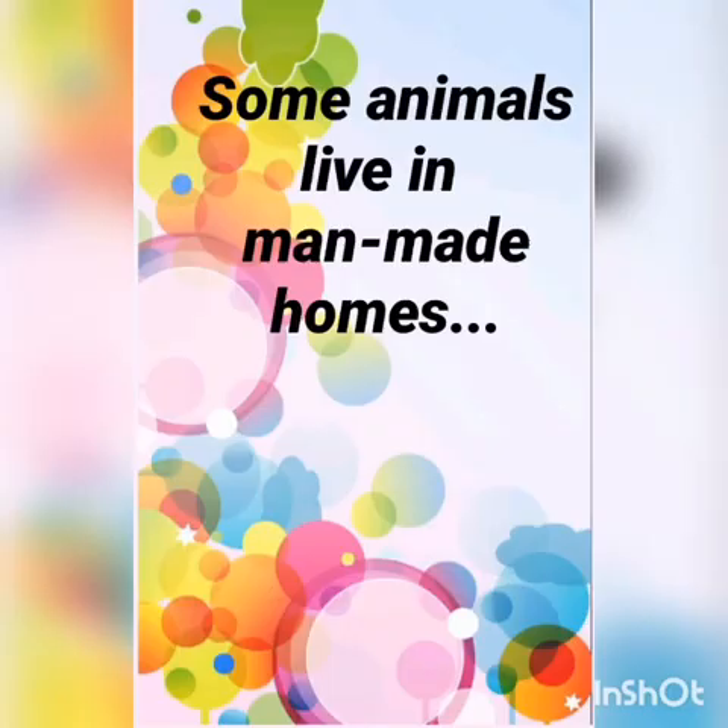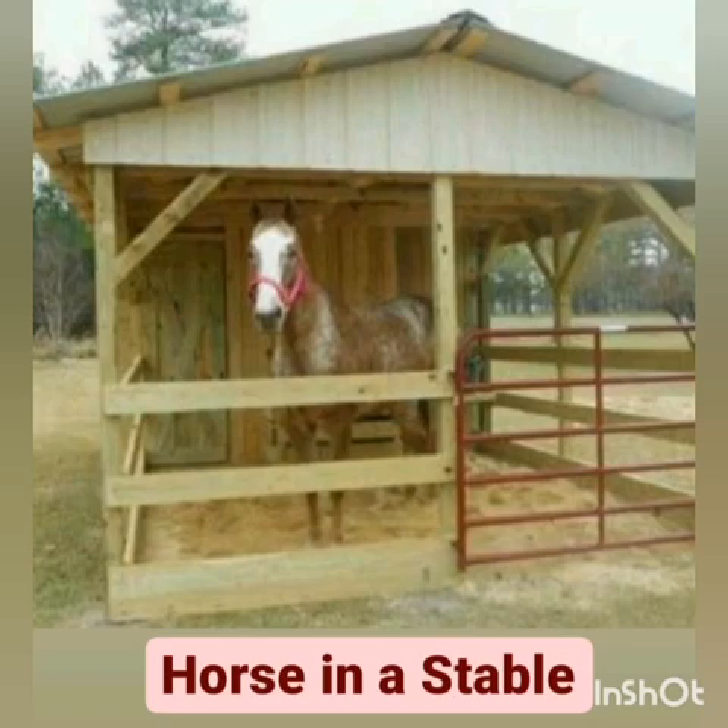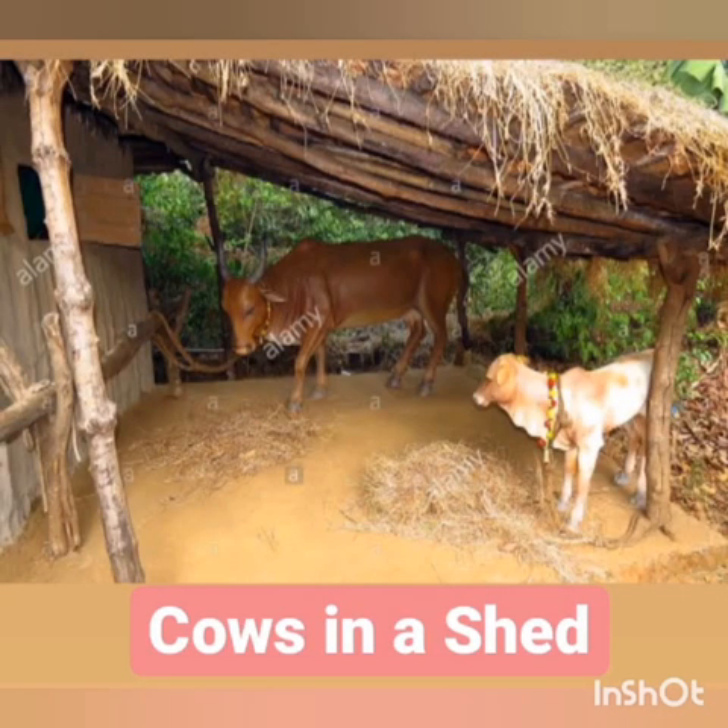Like humans, animals also need shelter. Some animals live in man-made homes. For example, dogs live in a kennel, horses live in a stable, and cows live in a shed.